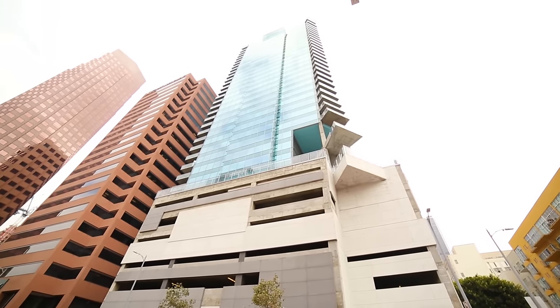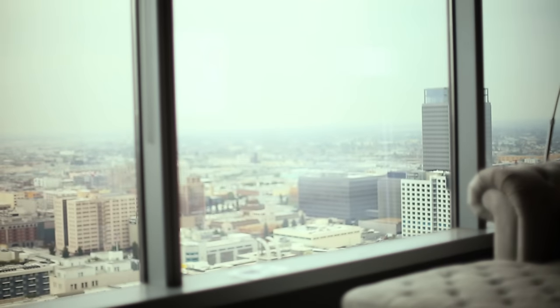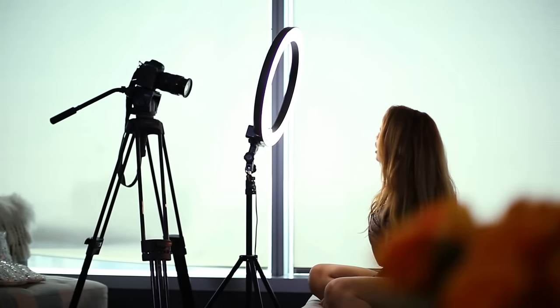Today we are at Andrea Brooks' high-rise apartment in LA. You may know her as Andrea's Choice on YouTube — she's a massive YouTuber. Hello, it's Andrea, welcome back to my channel. She does beauty and DIY videos and she's super popular.